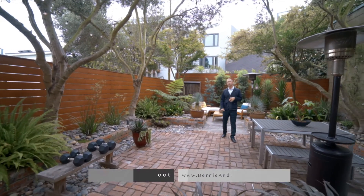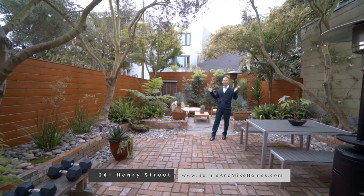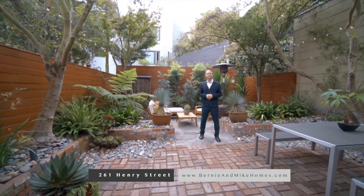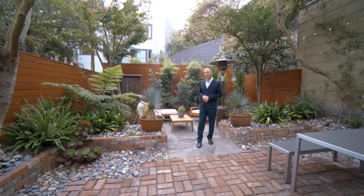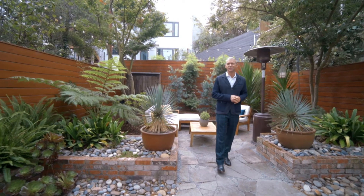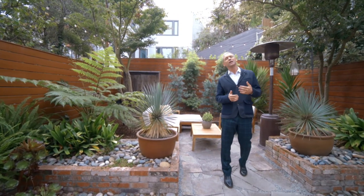What makes this home truly unique and special is this incredible park-like rear garden. It is the perfect escape from the hustle and bustle of San Francisco. I'm Mike Shaw with Bernie and Mike Holmes at Vanguard Properties, and thank you for taking the time today to visit us here at 261A Henry Street.